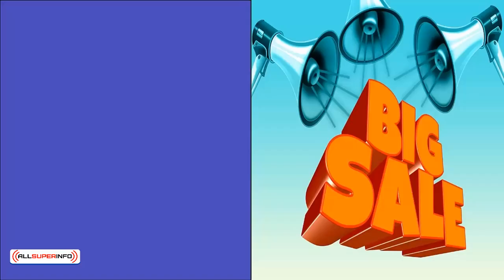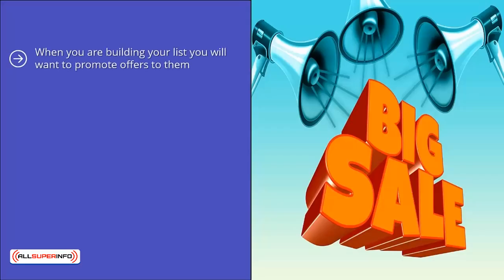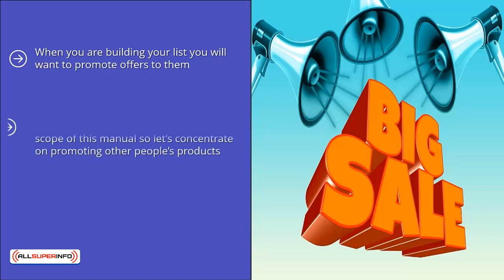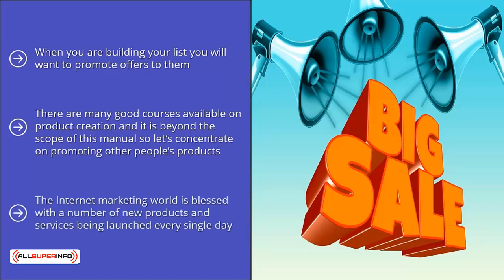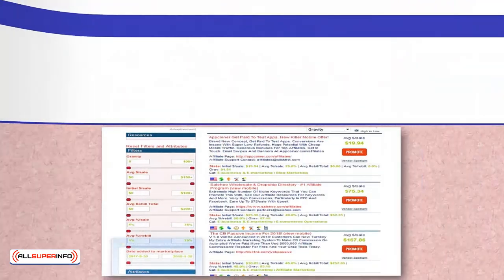Promoting offers to your list. When you are building your list, you will want to promote offers to them. This can be either your own products or services, or someone else's products or services where you earn a commission. There are many good courses available on product creation, and it is beyond the scope of this manual, so let's concentrate on promoting other people's products. The internet marketing world is blessed with a number of new products and services being launched every single day. You can become an affiliate for these product vendors and promote their products to your list.